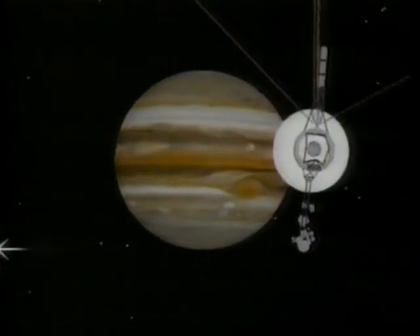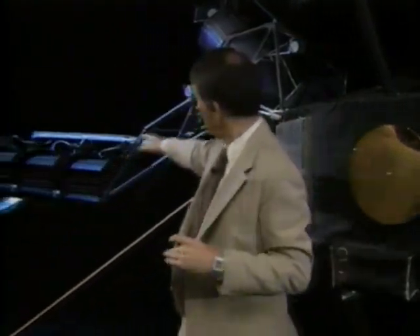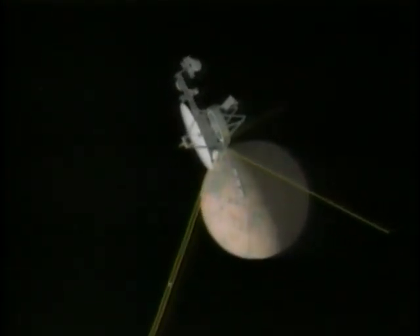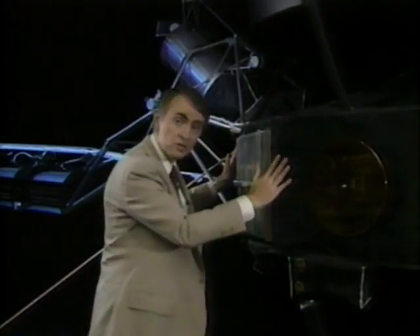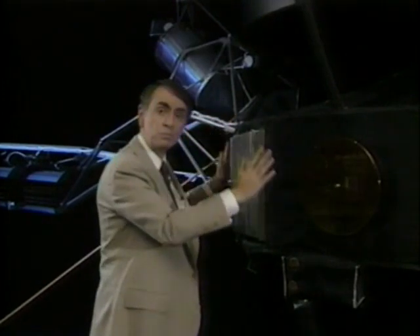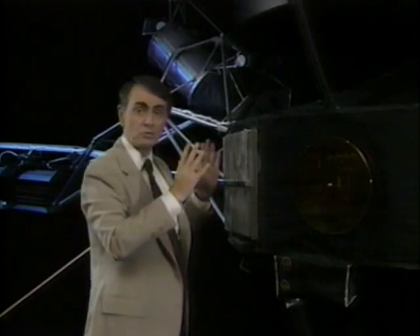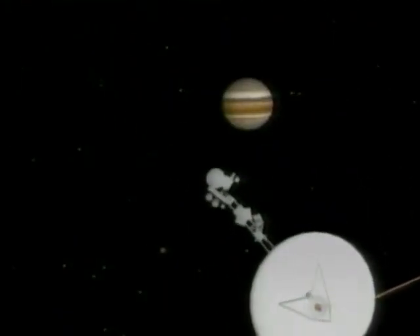It also knows, if it gets into trouble, to call home for help. The whole spacecraft is powered by this — a radioactive power source containing plutonium. The plutonium decays, makes heat, the heat is converted into electricity, and the electricity powers everything else. In here are the electronics, the onboard computers, the tape recorder.